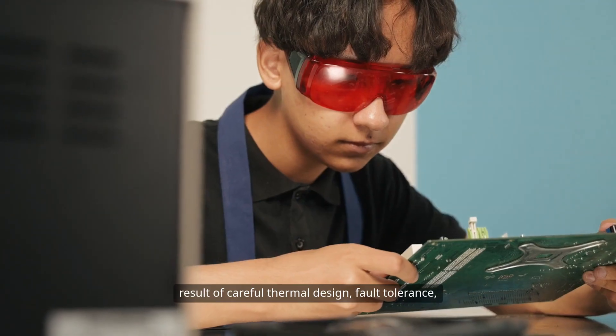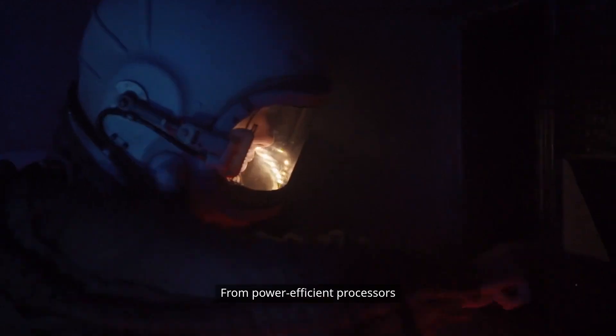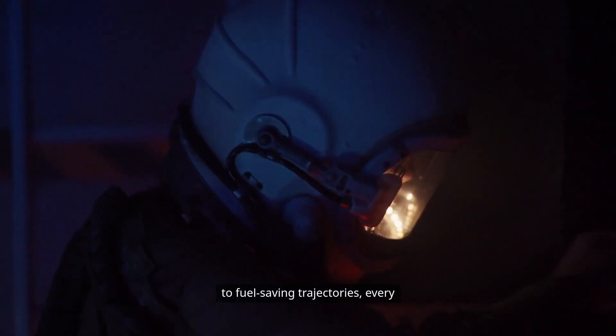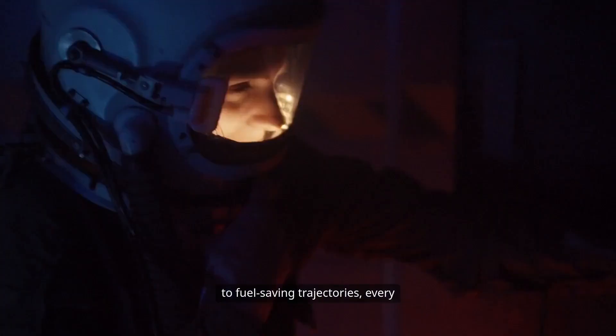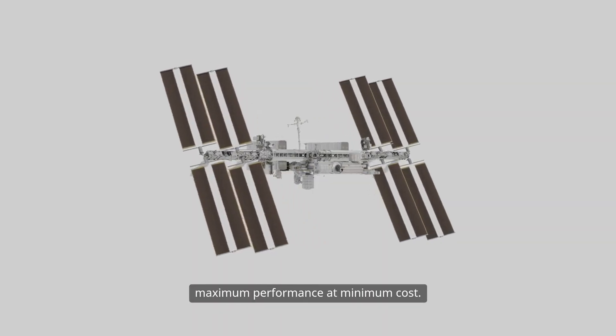It was the result of careful thermal design, fault tolerance, and conservative mission planning. From power-efficient processors to fuel-saving trajectories, every component of Mangalyaan was tuned for maximum performance at minimum cost.